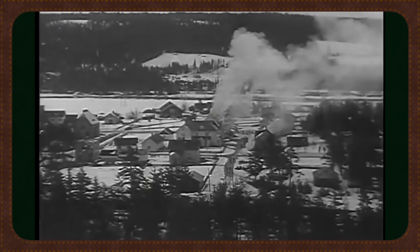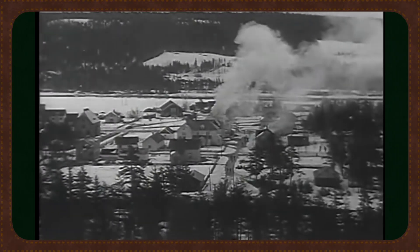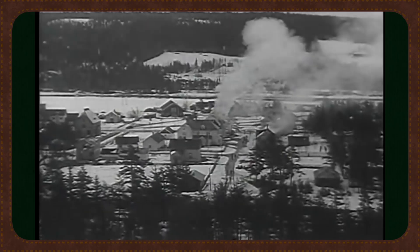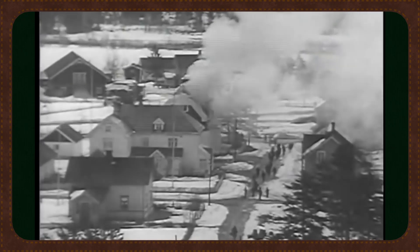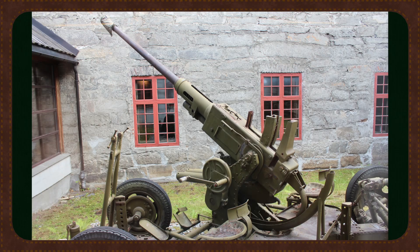By 1940, Norway's air defenses were layered but still limited in number. While modern for the time, the M16 and M32 were few and the Colt machine guns were no match for coordinated air assaults. Just before the war reached Norwegian shores, a new generation of anti-aircraft weapon was entering service — one that would redefine air defense worldwide. This would be the 40 millimeter Bofors L60, and in Norwegian hands it would be named the Bofors L60/M37.